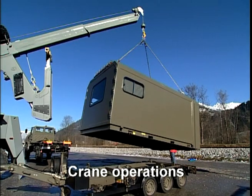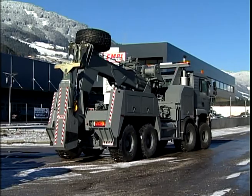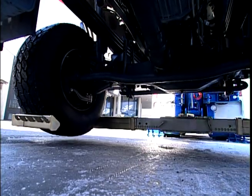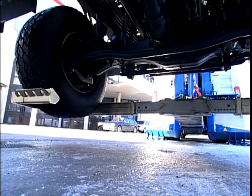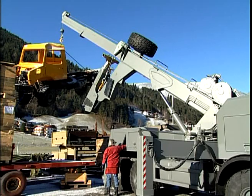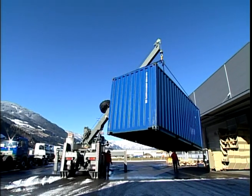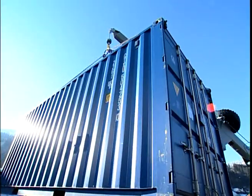Crane operations. Using the heavy recovery vehicle Type SBV, crane and hoisting operations requiring lifting capacities ranging from 50 to 100 tons per meter — depending on version — can optionally be performed without a problem. Containers can be lifted and immobile trucks moved.